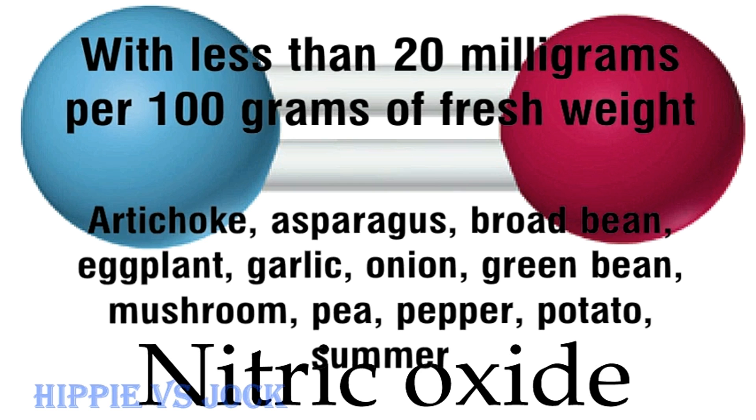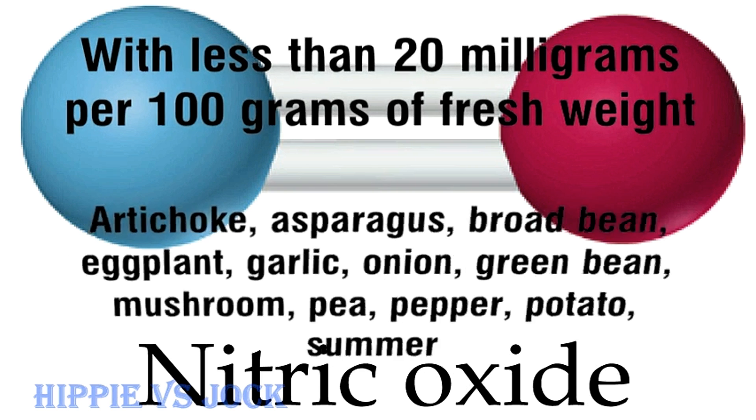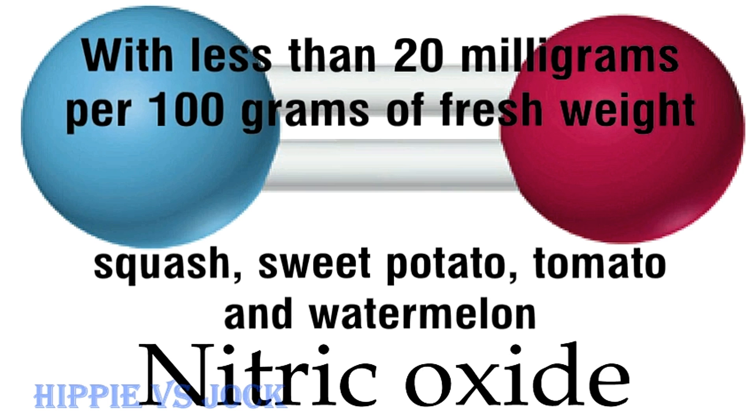With less than 20mg per 100g of fresh weight: artichoke, asparagus, broad bean, eggplant, garlic, onion, green bean, mushroom, pea, pepper, potato, summer squash, sweet potato, tomato, and watermelon.